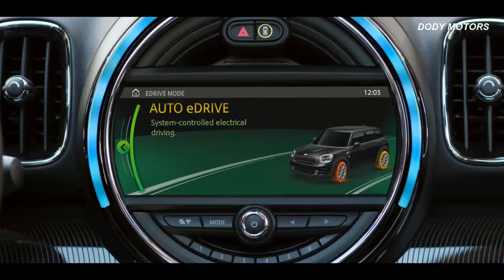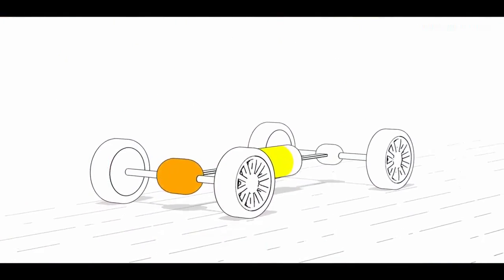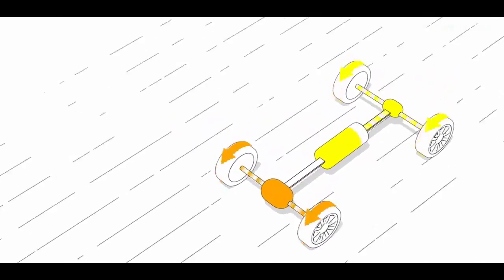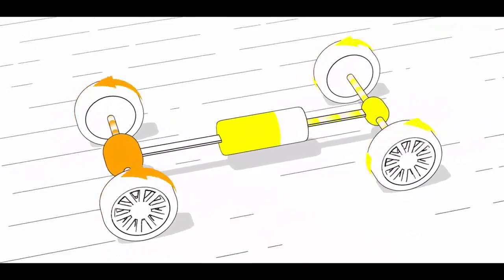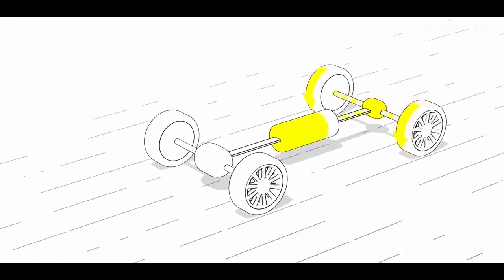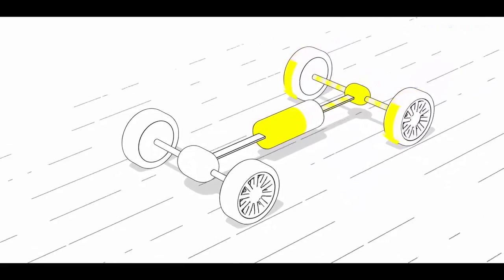The first of the three driving modes is the Auto eDrive mode. This is the default setting when starting and determines the most efficient combination of the electric motor and the combustion engine. When the driver needs to accelerate to overtake someone on the freeway, Mini eBoost maximizes drive output by feeding energy from the battery to support the combustion engine. The Max eDrive mode lets you enjoy pure electric driving at speeds of up to 125 kilometers per hour, emitting no local emissions and using no fuel at all — perfect for noiseless driving in residential areas.